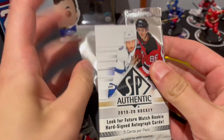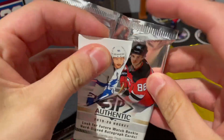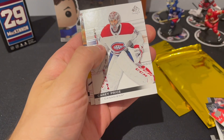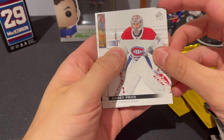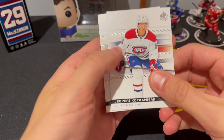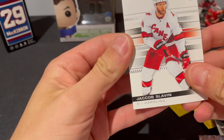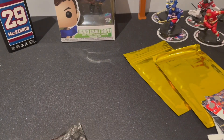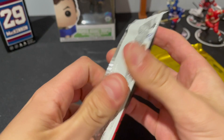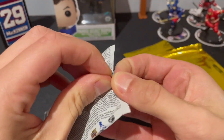Let's do SP Authentic — we like some SP here. We got Stamkos, Price, Fowl, Katkeyemi... but it's just base cards. Got Katkeyemi and Slevin. That's not the end of the world though.